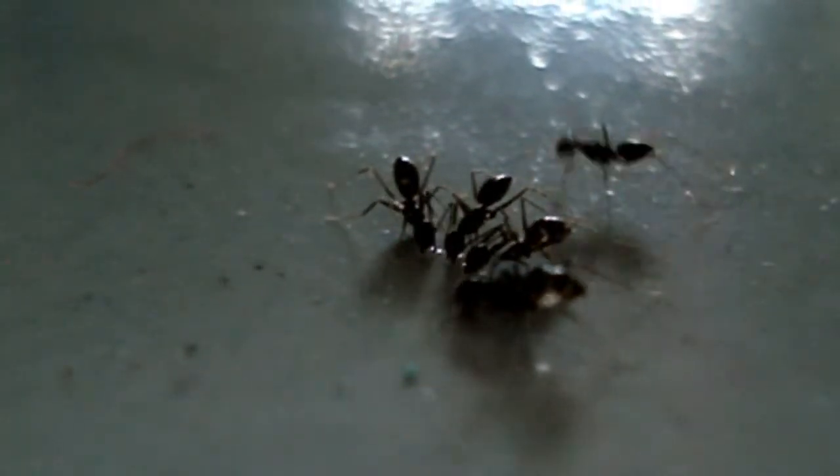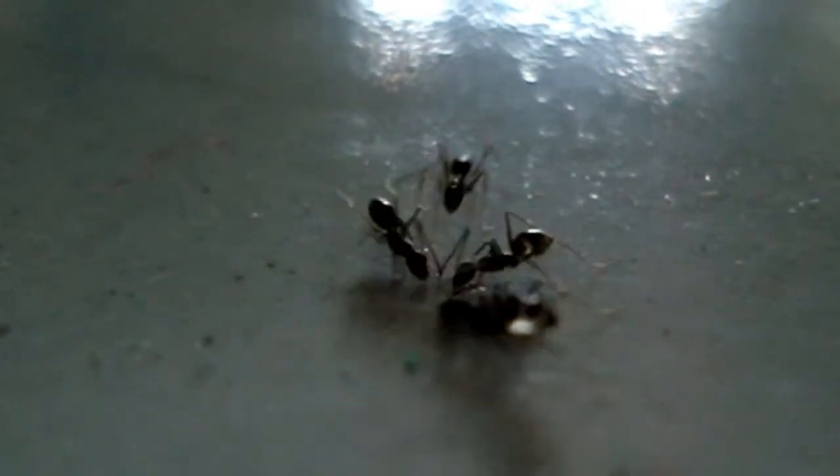Ants have the most complicated social organization on earth next to humans. It's not enough to be busy — so are the ants. Hope you enjoyed this video. Hit like if you found this interesting, and subscribe to our channel for more interesting videos.